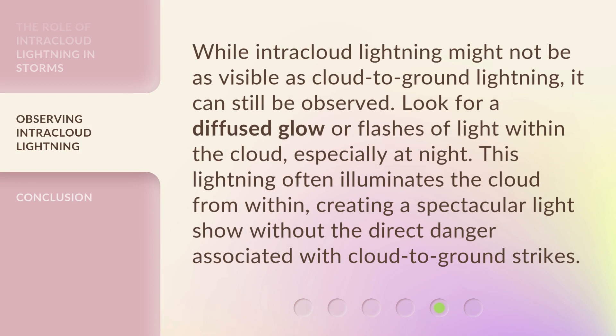While intracloud lightning might not be as visible as cloud-to-ground lightning, it can still be observed. Look for a diffused glow or flashes of light within the cloud, especially at night. This lightning often illuminates the cloud from within, creating a spectacular light show without the direct danger associated with cloud-to-ground strikes.